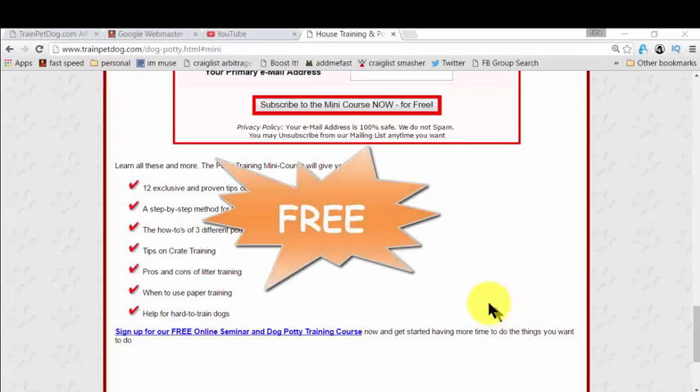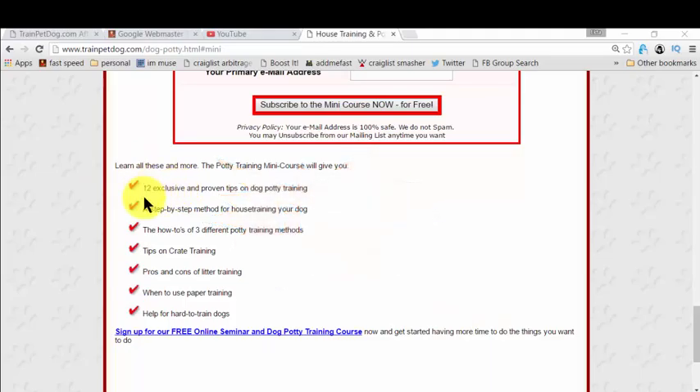And the best part is, it's completely free. In this free mini course, you actually get all the steps you need to learn for house training your dog. It could be your puppy or an adult dog — it's fantastic for all. You also get exclusive and proven tips on dog potty training, and there's so much more. It's mind-blowing, and it's completely free.